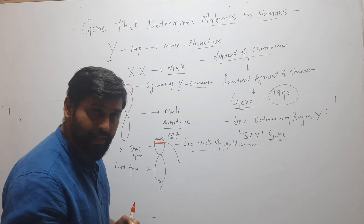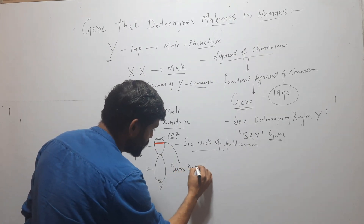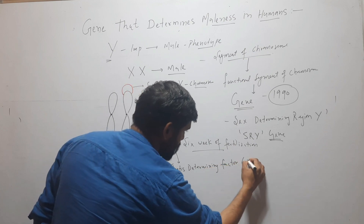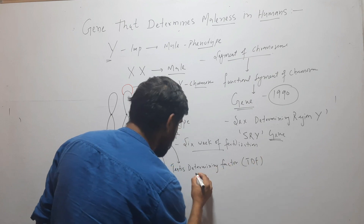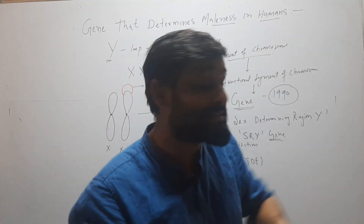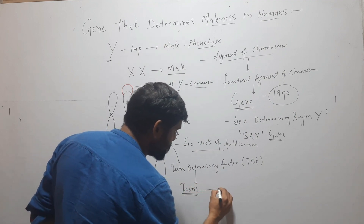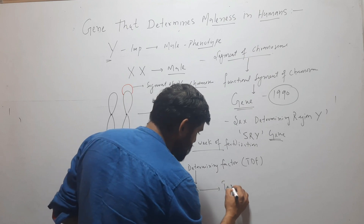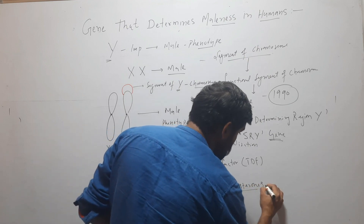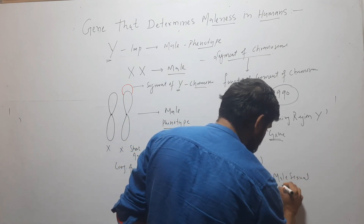When the SRY gene becomes active, it produces a factor called Testis Determining Factor, also called TDF. This TDF converts the embryonic gonads into testis. The testis will further produce testosterone, and testosterone will produce male sexual characters.